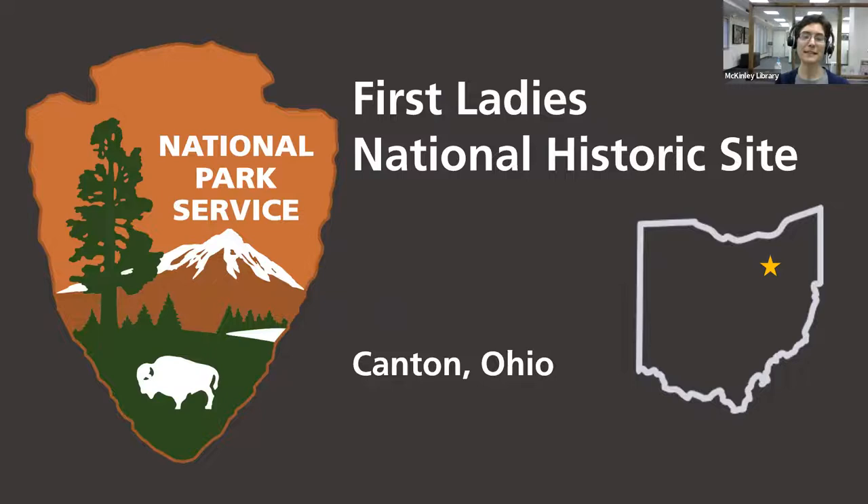The First Lady's National Historical Site is the third National Park detail Rebecca has had, along with the William Howard Taft National Historical Site and the James A. Garfield National Historical Site — so lots of presidential history in her resume. Outside of work, Rebecca exercises her passion for historic preservation through various organizations in her hometown of Medina, Ohio. If you have questions, please feel free to put them in the chat, or if you're on Facebook, just comment on this post.